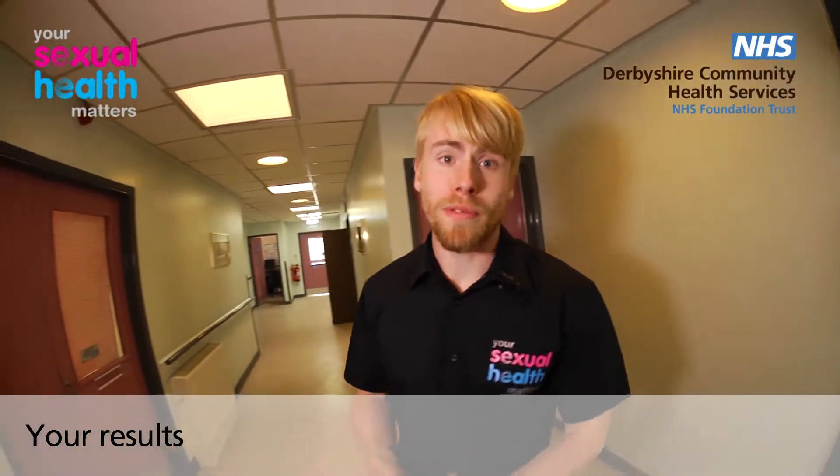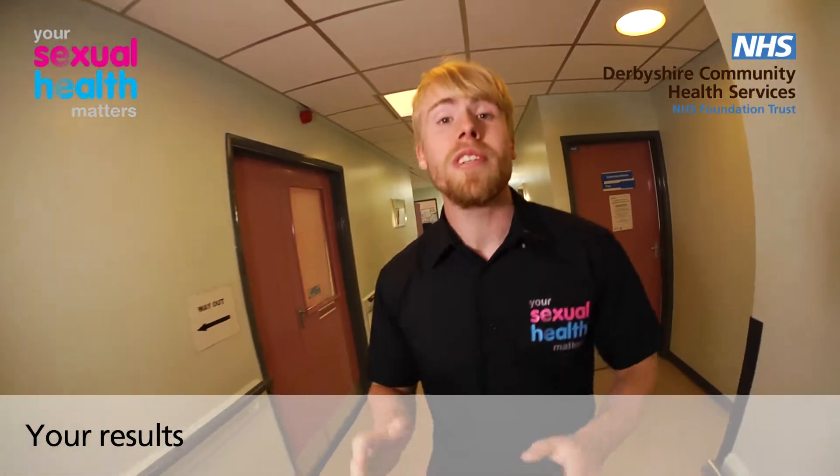If samples need to be taken and you don't have any symptoms, then these samples can be taken by yourself whilst on site. If you do have symptoms, then an experienced professional member of staff will carry out the examination with you. These samples will then be sent to the lab, who will process them and provide us with your results. Once all your results are back, we'll contact you either to arrange a follow-up appointment for treatment if one or more of your results come back positive, or to text you to let you know that your results are all clear.